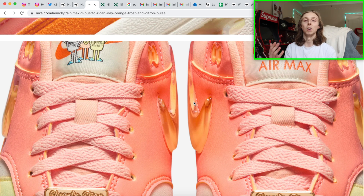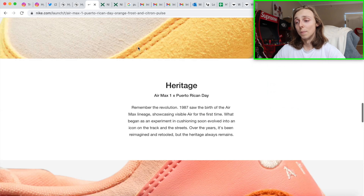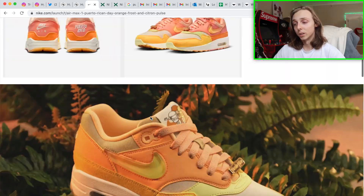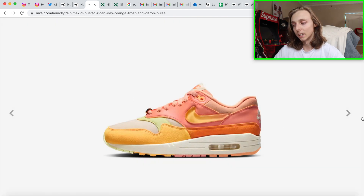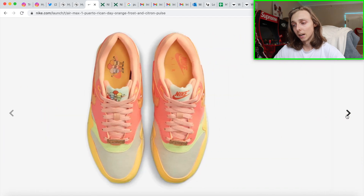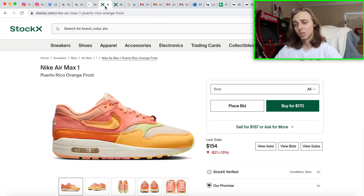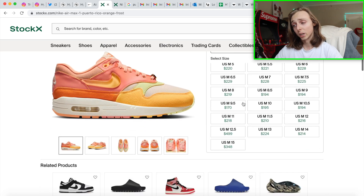Air Max 1 has had a lot of decent colorways recently — the Mica Greens, the Escape colorway, and now these. They have the unique tongue tag, insole, sole, and that embroidery by the heel. The box is also really nice. At $140 retail it's going to be worth the price. Let's discuss reselling — the smaller sizes are not doing as well but they're not bricks. Those base sizes are going to do nicely.